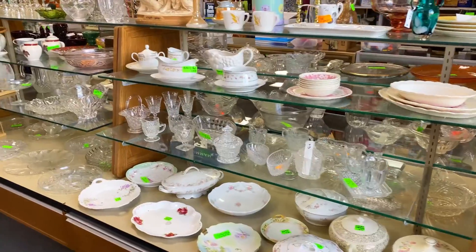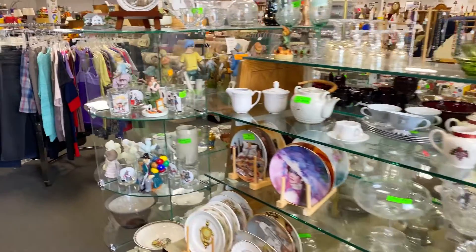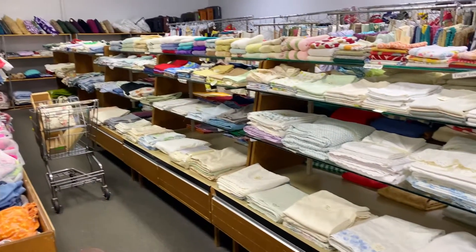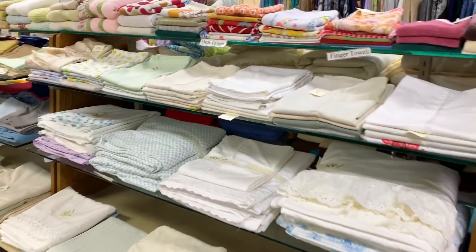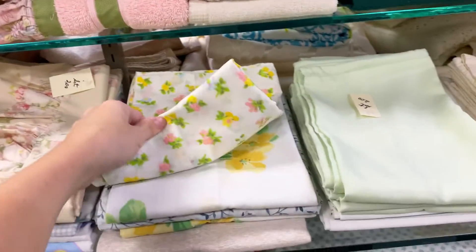This thrift shop has a designated vintage section, and I almost never find anything here because it's just too expensive for me. Now on to the last section, which is also my favorite — this is the linen department where I always find my vintage sheets.